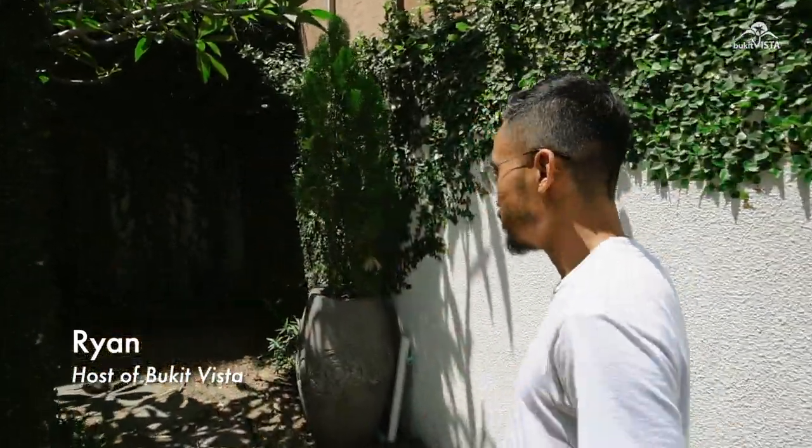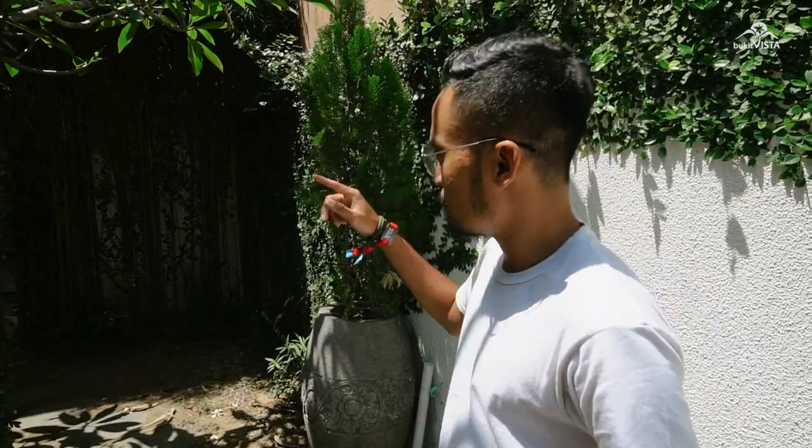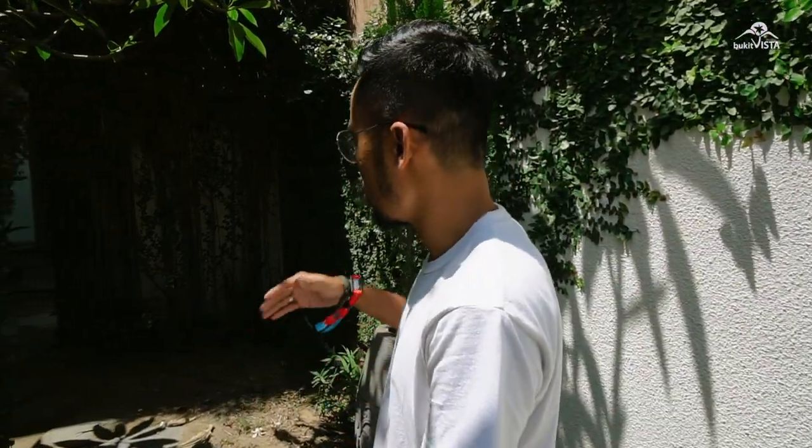Hey, my name is Ryan and I'm here. We are in Bingen right now. I'm about to introduce you to one of the first properties in Bingen called Bingen Luna. So without any further ado, let's go.